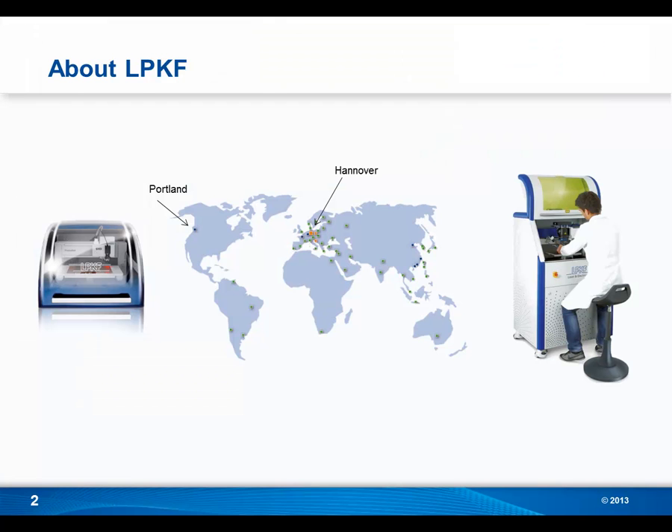A little bit about us. We are LPKF Laser and Electronics. We manufacture milling machines and laser systems used in printed circuit board prototyping. We were founded in 1976 just outside of Hanover, Germany, and that is where our international headquarters still resides. Our North American headquarters is located just outside of Portland, Oregon, which is where the presentation is being recorded today.